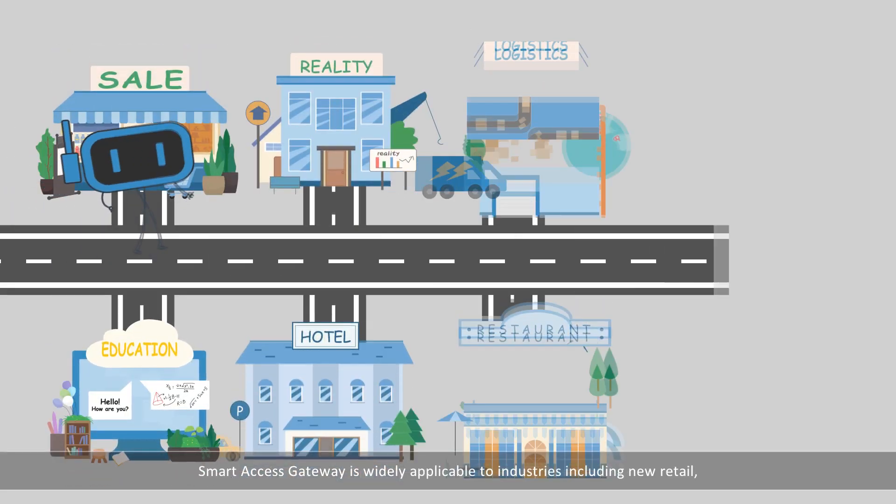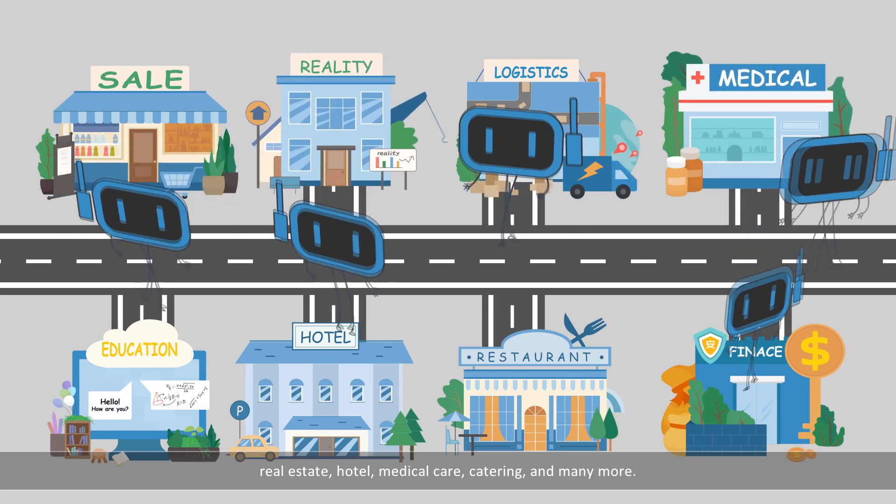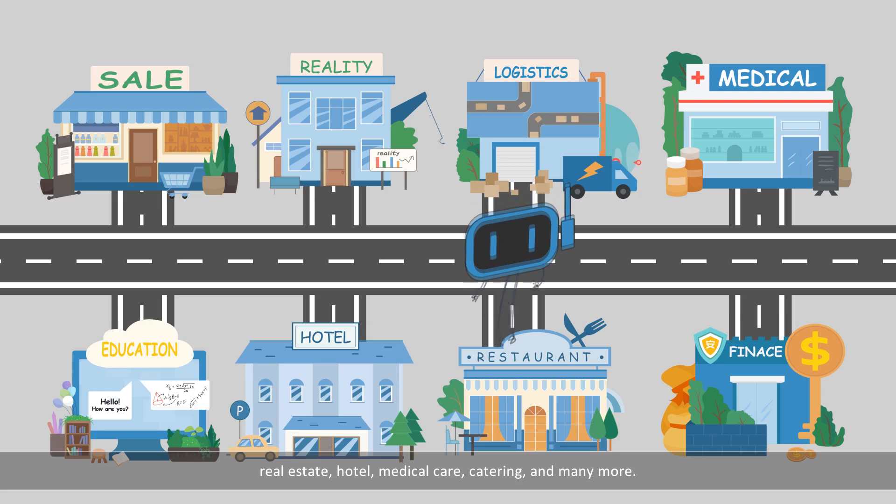Smart Access Gateway is widely applicable to industries including new retail, real estate, hotel, medical care, catering, and many more.